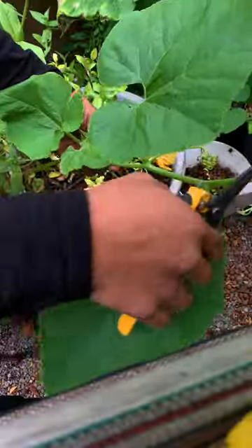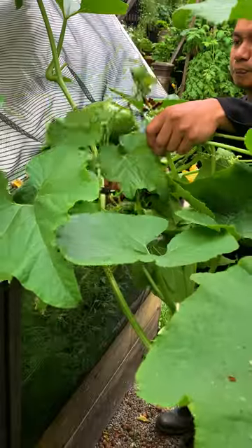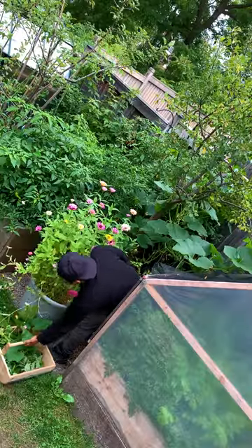And if you didn't know yet, young squash leaves and stems are also edible. They are highly nutritious and can be eaten cooked. However, before cooking, you have to remove the prickly layer.